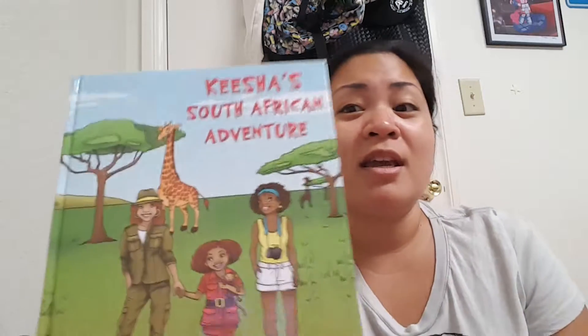Hi everyone, so I wanted to tell you about a product that I bought on Amazon.com. It's a children's book called Keisha's South African Adventure. It is by Cheryl N. Clark and Monica B. Clark, illustrated by Julia Celitina.